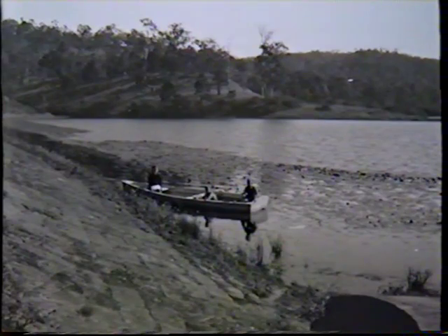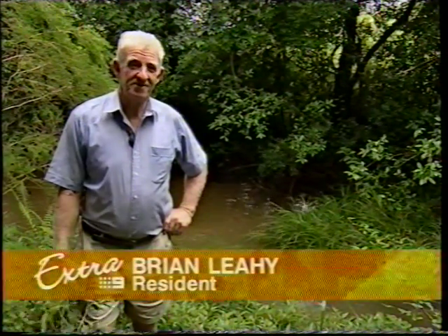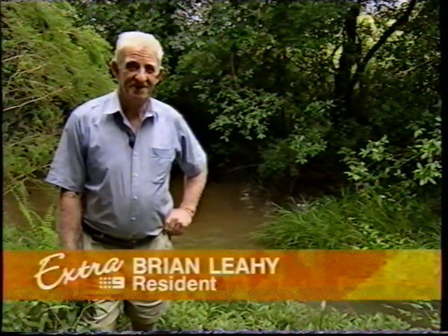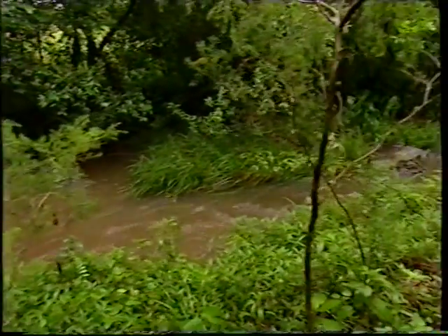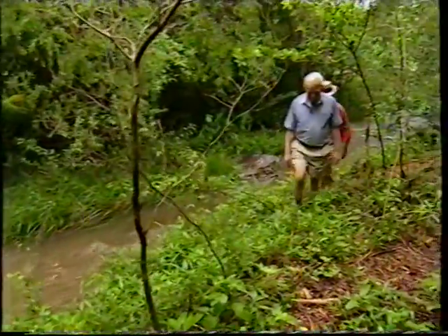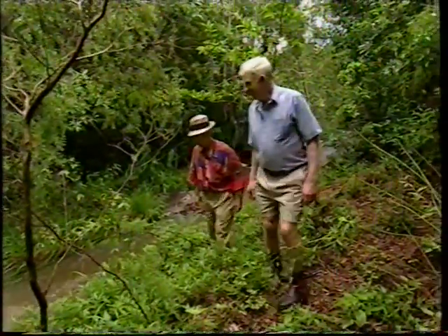Gold Creek Road leads to Brisbane's original water supply, where young Brian Lay spent his early years with his caretaker dad. He says growing up there as a kid was really good. The dam's structure is heritage listed and Brian still lives along the creek. His photos might find a home at the museum.